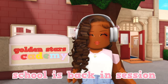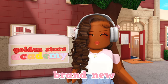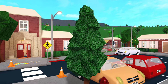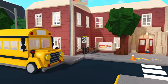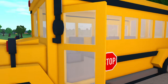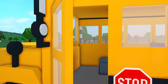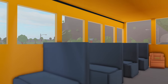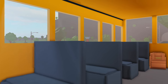School is back in session, so I'm going to be giving you a tour of my brand new Blocksburg school build. First of all, we have the parking lot, which also serves as the drop-off and pickup area. There's a school bus here — it's one-sided, and there's no driver's seat. Here's what the inside of the bus looks like, and the seats are actually functional.